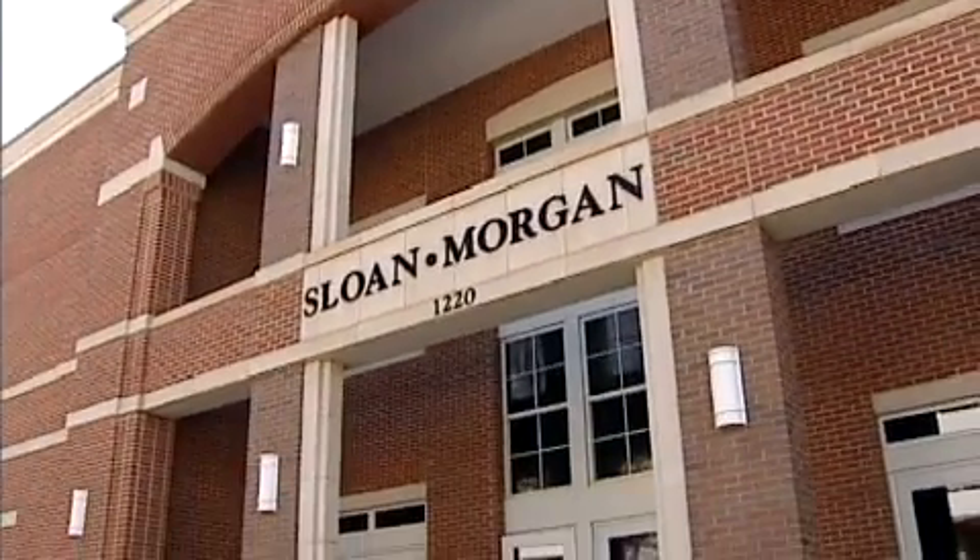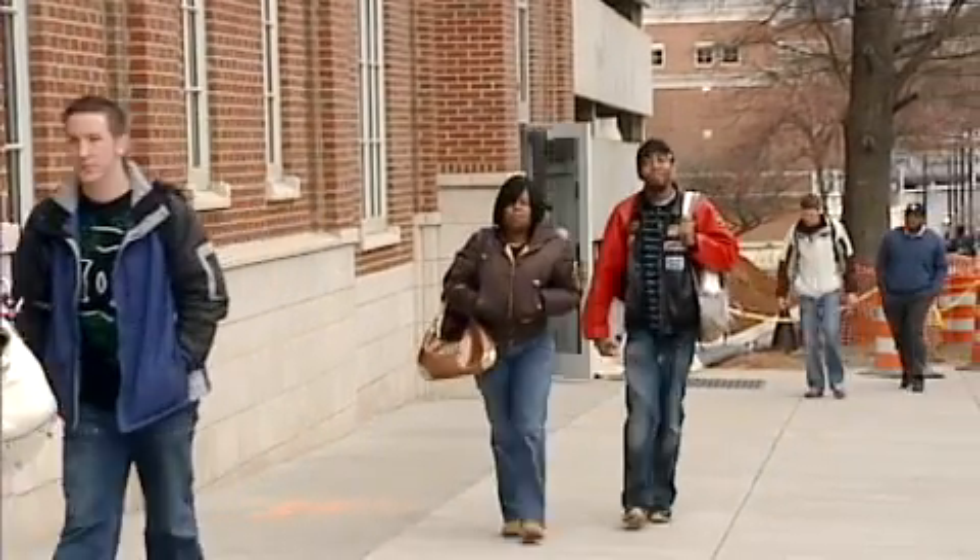Central Piedmont Community College is the largest community college in North Carolina. It's the fourth largest institution of higher learning in the state. We have 70-odd thousand students in some capacity, be it curriculum or continuing education.